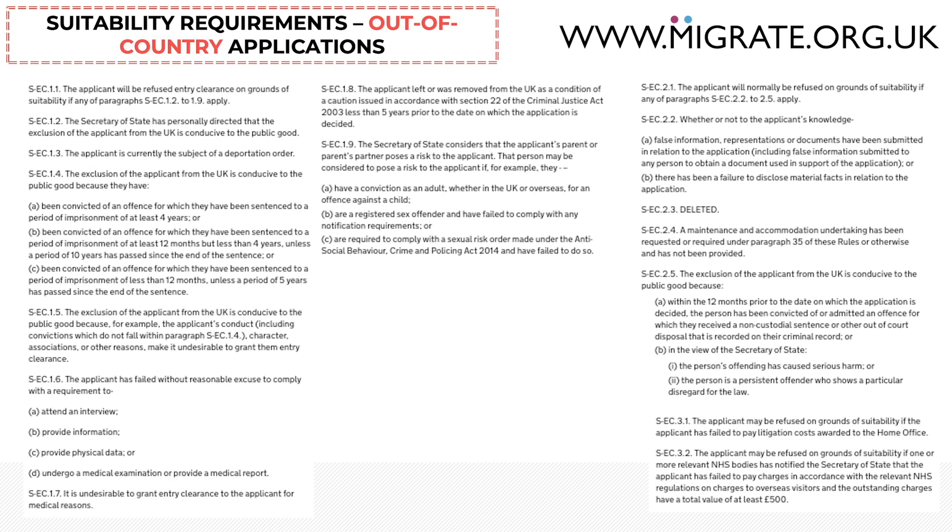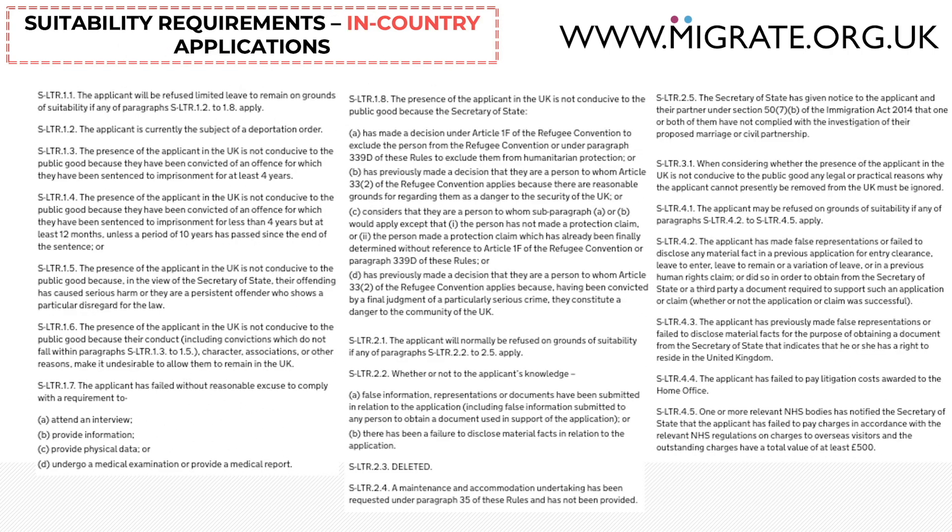Here is a full list of the suitability requirements for out-of-country applications. If you suspect there may be some suitability requirements which may be problematic in your application, it would be best to speak with a regulated immigration advisor. We provide this suitability list in our free Spouse Visa Guide article on our website, migrate.org.uk. And here is the full list of the suitability requirements for in-country applications — as you can see, this list is rather lengthy. Feel free to pause this video and read them at your own pace.